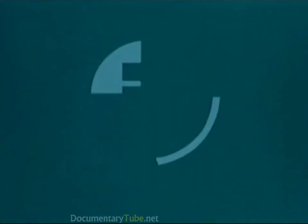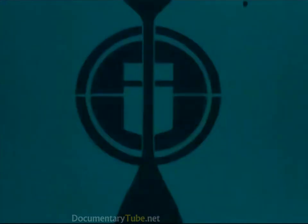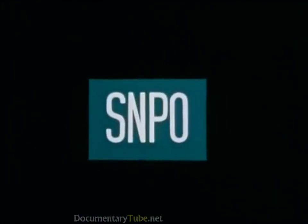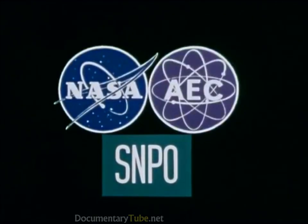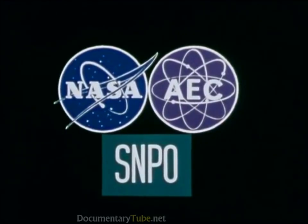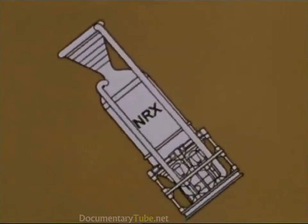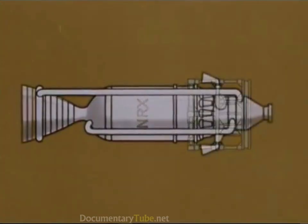The next step, already underway, was to develop complete engine technology. This project was called NERVA — Nuclear Engine for Rocket Vehicle Applications. It was to be a combined industry-government effort headed by the Space Nuclear Propulsion Office, a joint NASA and Atomic Energy Commission activity. The principal contractors were Aerojet General Corporation and Westinghouse Astro-Nuclear Laboratory. The NERVA technology reactor, given the letter designation NRX, was essentially the same as Kiwi, but now the contractors had to extend its lifetime and put it into an engine configuration.